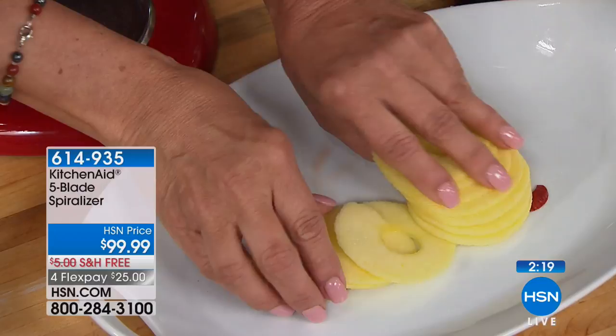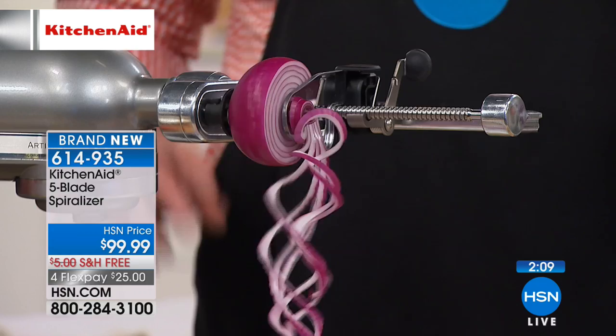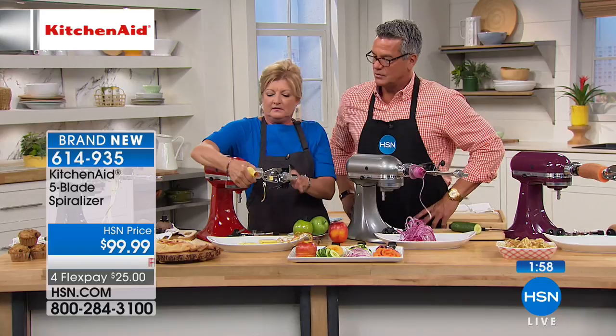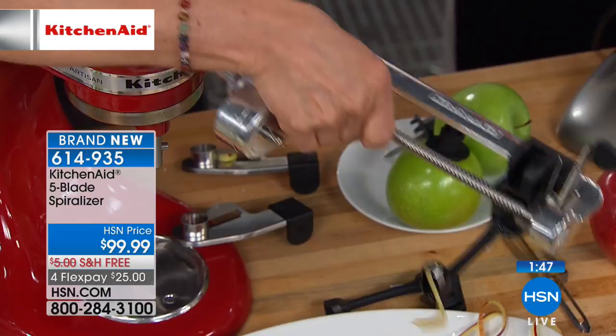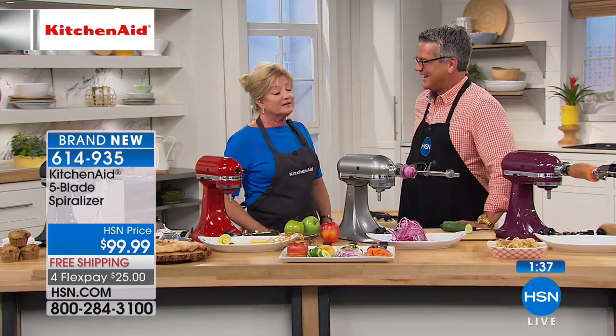Let's show how the onion attachment works — it took about two seconds to attach. Everything works the same through the power hub, whether you're using the meat grinder or sausage maker. There are many, many attachments and they're all on HSN.com. That's where you say: it's not just for mixing, not just for blending — it's a culinary center now. Every chef has to have their KitchenAid mixer. It's a shortcut to so many things you see in restaurants.